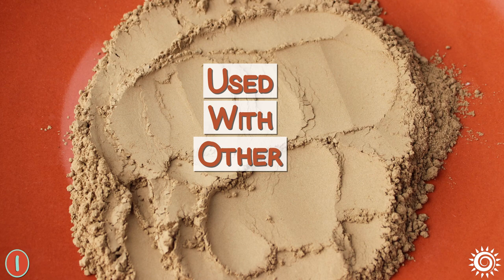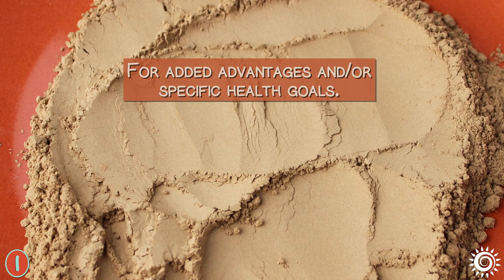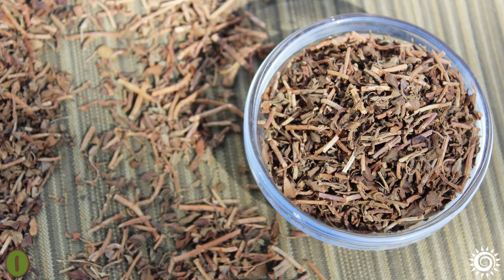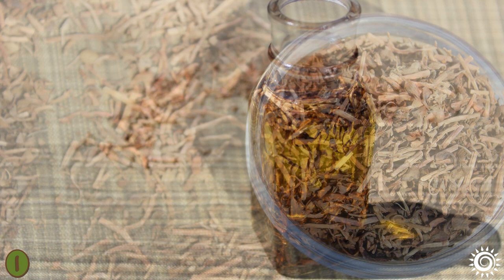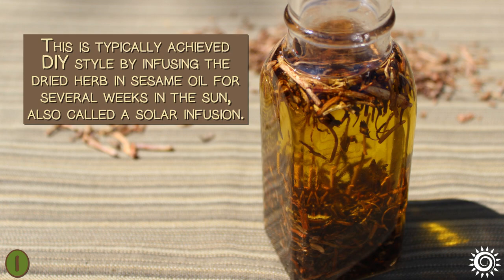In herbal formulations, Bacopa can be used with other top Ayurvedic rasayanas like ashwagandha, holy basil, gokshura, and shatavari for added advantages and specific health goals. Another way to use Brahmi is as a medicated oil applied topically for its relaxing attributes, typically achieved by infusing the dried herb in sesame oil for several weeks in the sun — also called a solar infusion.